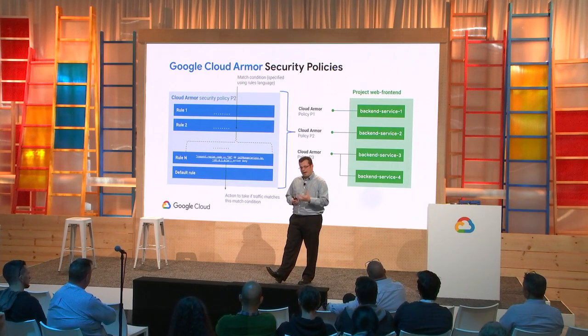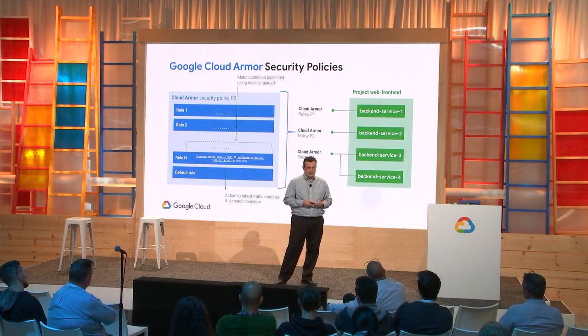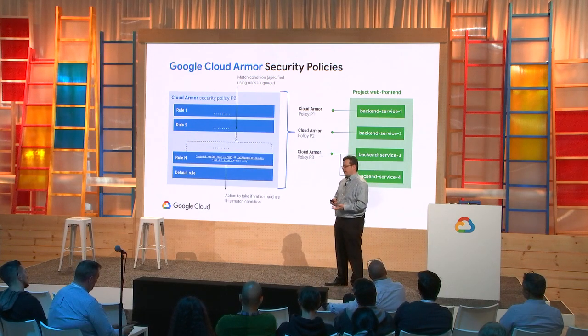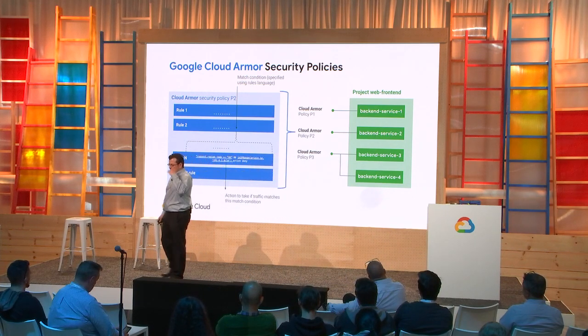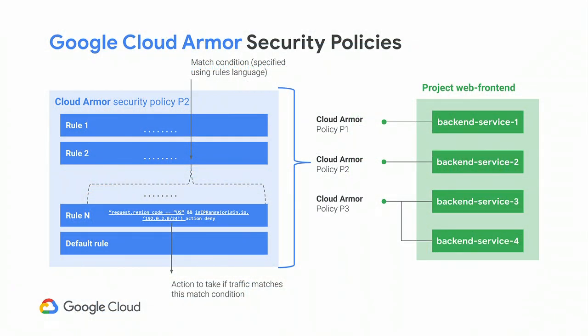Once traffic comes into a back-end service protected by a security policy, the rules within that policy are evaluated in priority order — similar to most application security appliances. Each rule has a match condition, and if traffic matches, the associated action is taken: allow, deny, or in the future, throttle for rate limiting. If none of the rules match, the default action is taken. A best practice is to have all deny rules at higher priority than allow rules so bad traffic is dropped first.